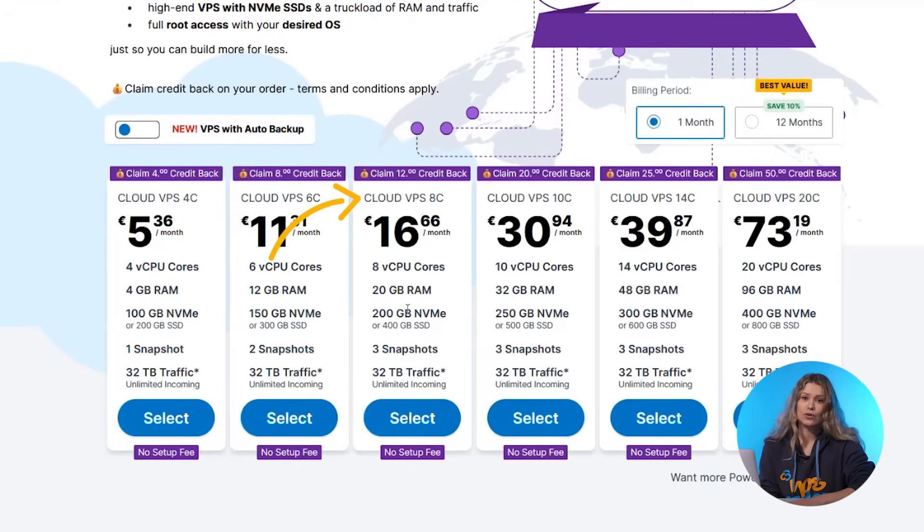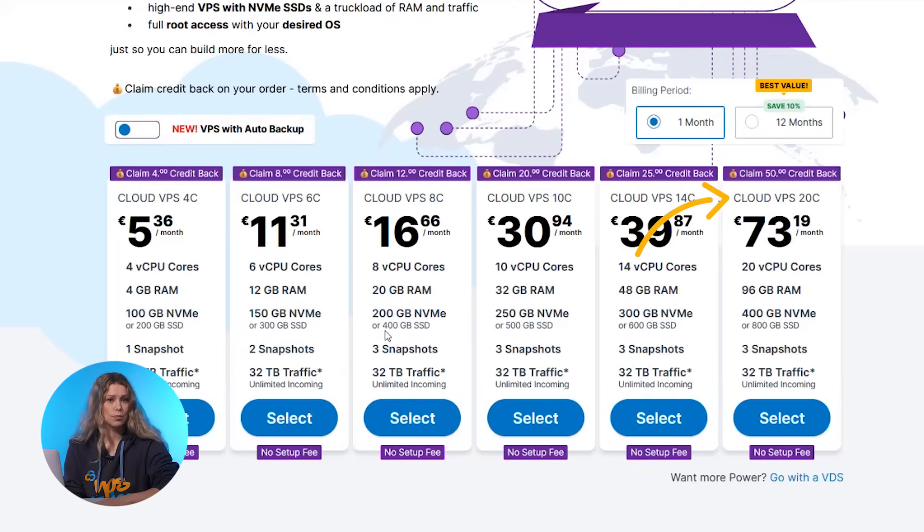For those looking for more power, the Cloud VPS 8C provides 8 vCPU cores, 20GB RAM and up to 400GB SSD storage — ideal for mid-sized applications, growing online businesses and game hosting. And the power option, Cloud VPS 20C, built for demanding workloads, offers 20 vCPU cores, 96GB RAM and up to 800GB SSD storage, making it the best choice for heavy-duty applications, complex databases and enterprise solutions. No matter what your project requires, Contabo has a VPS solution that fits your needs.